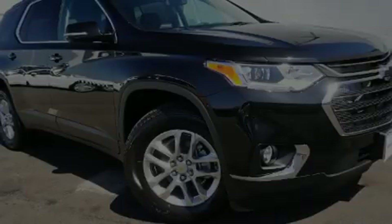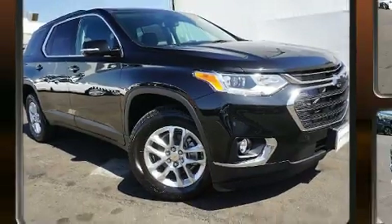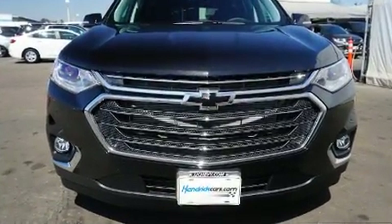Outstanding design defines the 2020 Chevrolet Traverse. It features a front-wheel drive platform, an automatic transmission, and a refined six-cylinder engine.